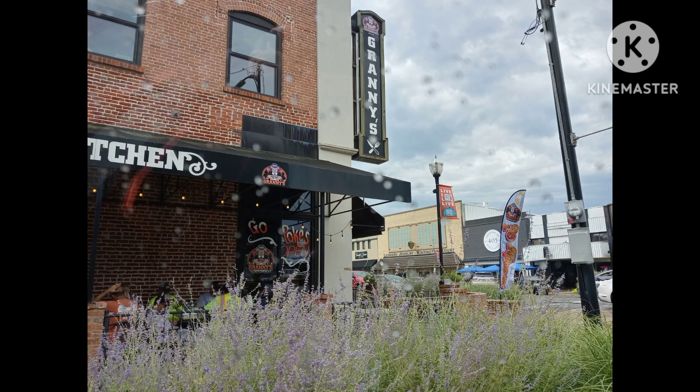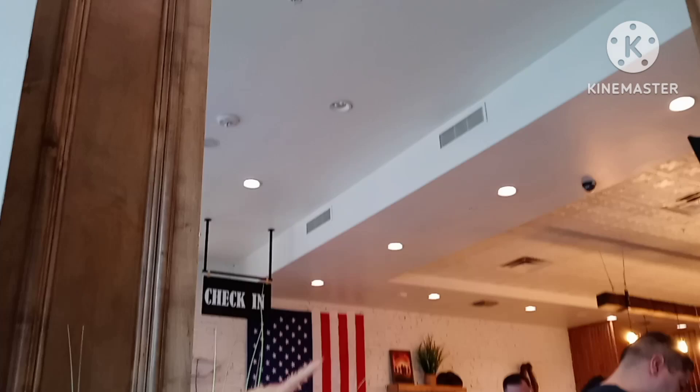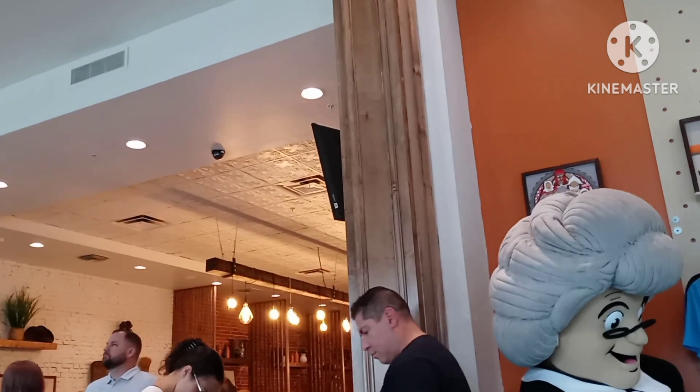Welcome to the award-winning Granny's restaurant here in Stillwater off Main Street. You got the old merch you can buy. This place is pretty big in Stillwater. This is a good place to go eat breakfast and lunch. I believe they close at 2 still.